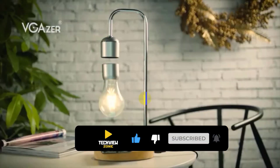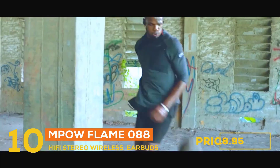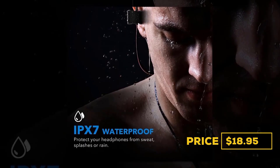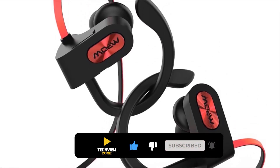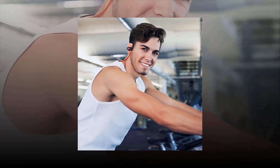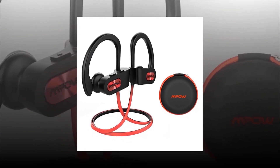Let's get started. At number ten is the Mpow Flame 088 Hi-Fi Stereo Wireless Earbuds, priced at $18.95. Thanks to the IPX7 sweatproof rating, these sports earbuds stay protected in peak condition during grueling workouts. The ergonomic shallow in-ear design with soft silicone ear hooks and memory foam ear tips bring a secure fit without hurting your ear. Get up to nine hours of playing time, a built-in microphone, and CVC 6.0 technology for clear conversation. It has a 3.7V 100mAh battery with 7.9 hours battery life and approximately 220 hours standby time.